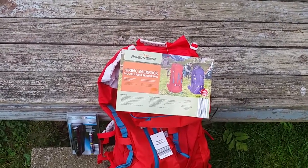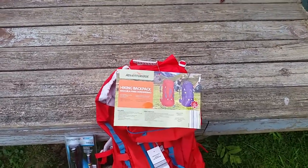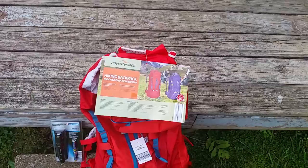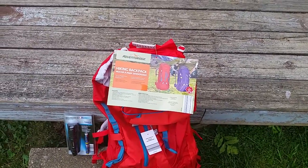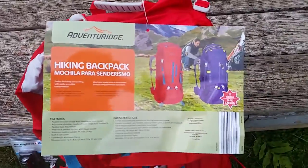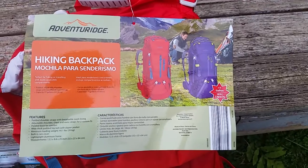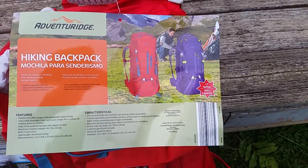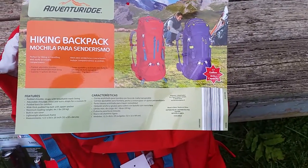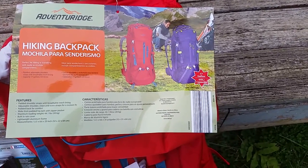I didn't want to spend a whole lot of money on it, because this is a pack that's going to get a lot of riding around in the car and it's not going to get a whole lot of wear. So I was looking through the Aldi's ad and I found this Adventure Ridge Hiking Backpack. It's 17 gallon, 65 liter capacity, with padded shoulder straps and adjustable shoulder, chest, and waist straps.